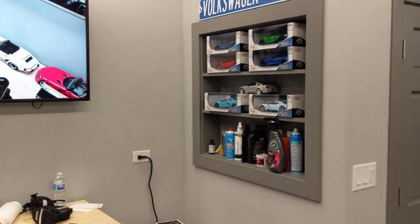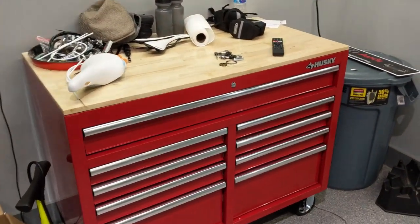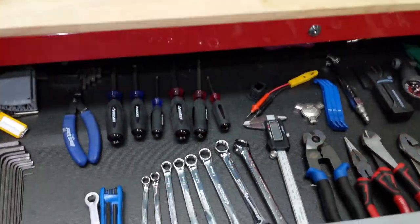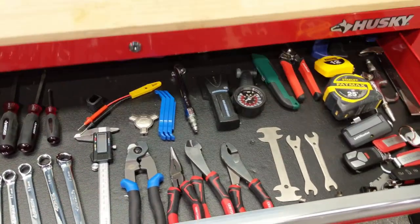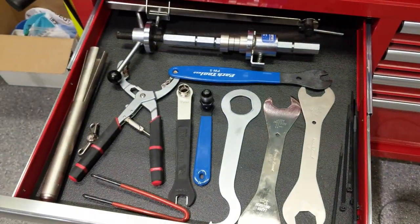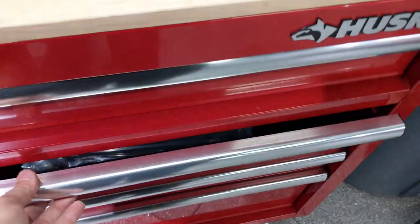Yeah, I like cars too if you couldn't tell. Got a little Husky toolbox. At home I have all my tools up on the wall, but here we've got them all pretty well laid out.